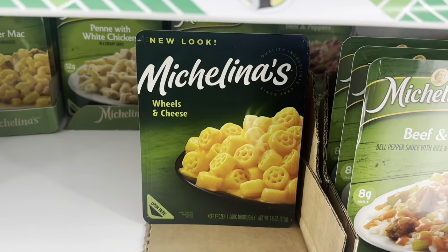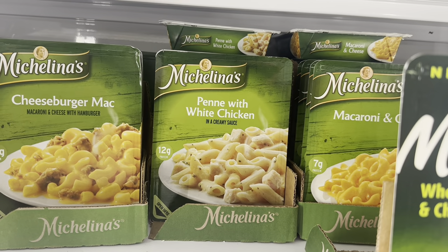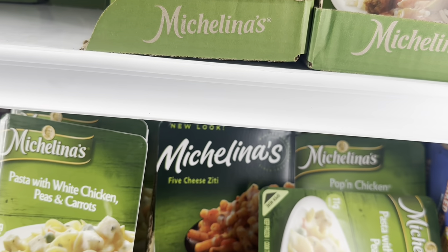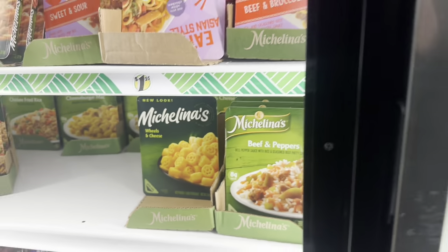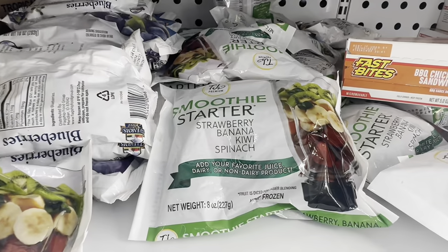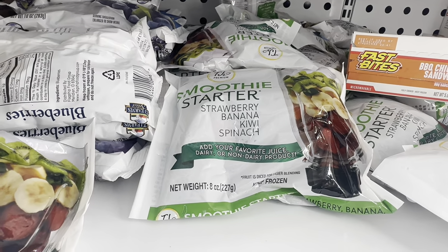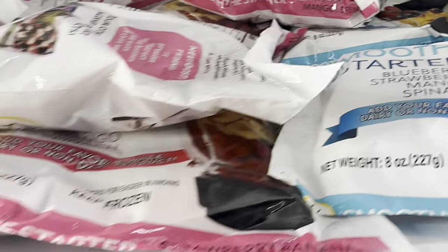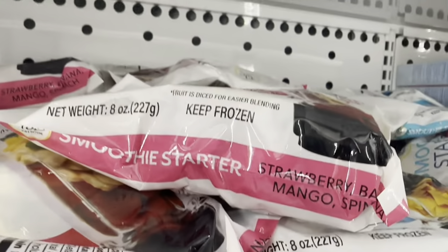In frozen, we have Michelina's Wheels and Cheese — definitely new. And these Frozen Smoothie Starters: Strawberry Banana Kiwi Spinach, Blueberry Strawberry Mango Spinach, and Strawberry Banana Mango Spinach.